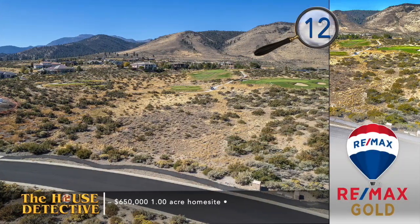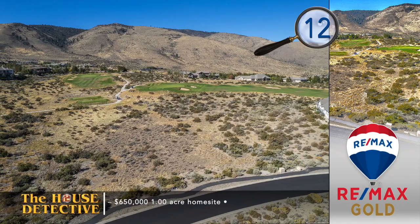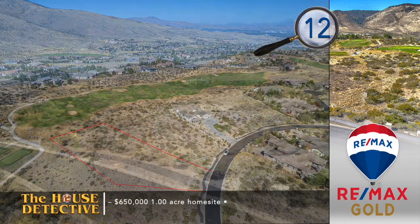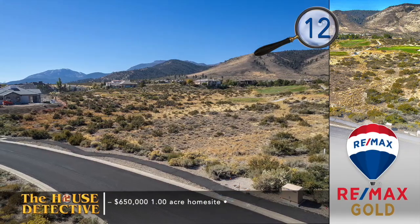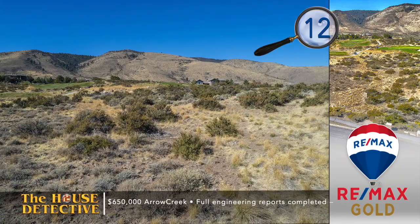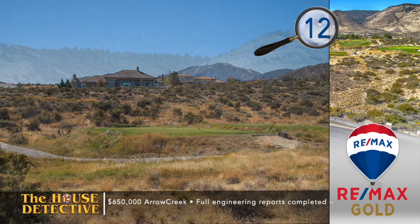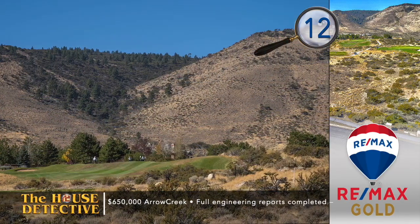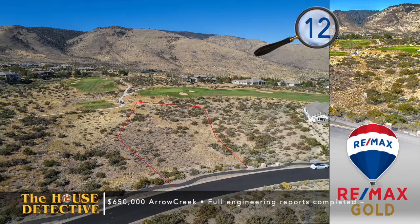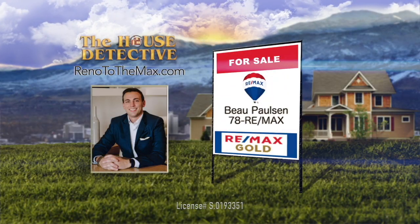The setting is amazing. Home number 12 is located in the Reserves neighborhood of Arrow Creek — a full acre, mostly level spot, just off the seventh green of the challenge course. There are approved plans to build an impressive 5,400-square-foot custom home with a separate 2,500-square-foot detached garage. Enjoy the security of a gated community that features 36 holes of private golf, a residence center, and miles of pathways. The asking price is $650,000 and all building reports have been completed. Please call Bo Paulsen at RE-MAX Gold — Bo's number is 78RE-MAX.